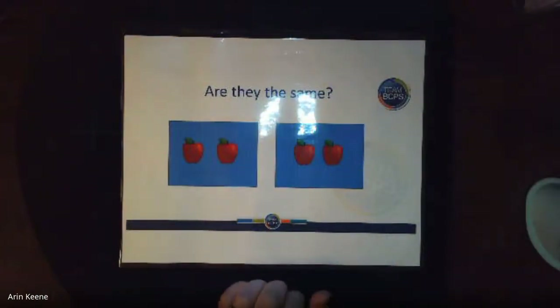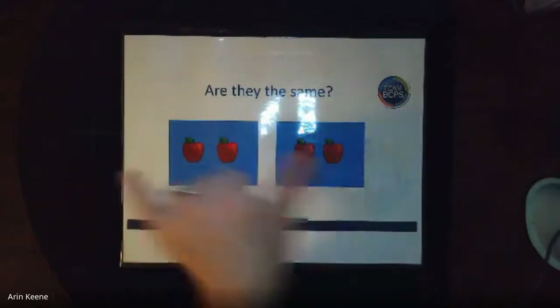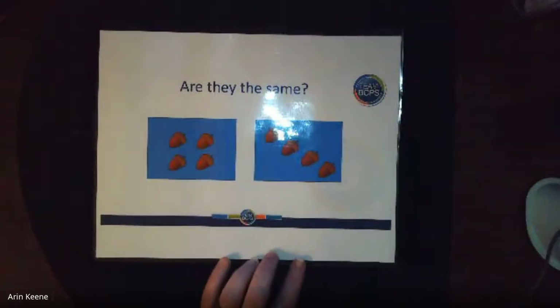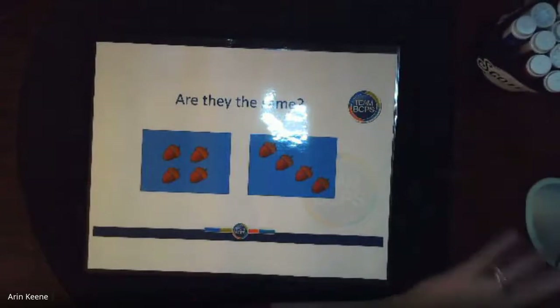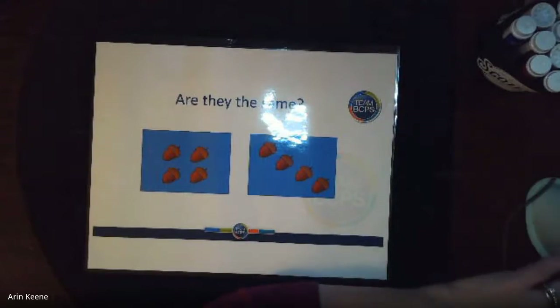All right, almost finished. ¿Ellos son los mismos? Are they the same? Yes — two and two, they're the same. What about here? ¿Ellos son los mismos? Are they the same? Es cuatro — they're the same. Good job, guys. I want you to practice counting things to see which one is more, or are they the same? Good job, Pre-K. Bye-bye.